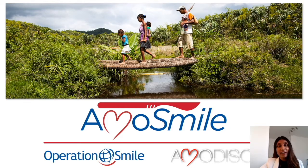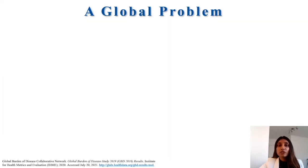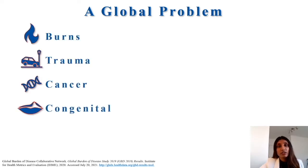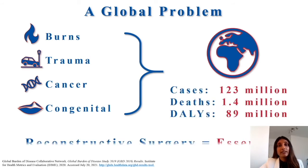Hi, I am Dr. Priyanka Naidoo and I'm the regional liaison for Team AmmoSmile, a global collaboration of Operation Smile and AmmoDisc surgeons, educators, and technical experts with more than 40 years of combined experience in surgical education and reconstructive surgery within resource-constrained settings. Reconstructive surgery is essential for treating common conditions like burns, trauma, cancer, and congenital conditions, which are responsible for substantial morbidity and mortality. Sub-Saharan Africa is particularly impacted, accounting for 19% of all disability years and 22% of all deaths.